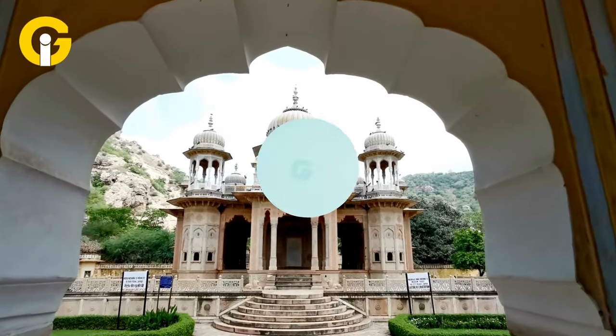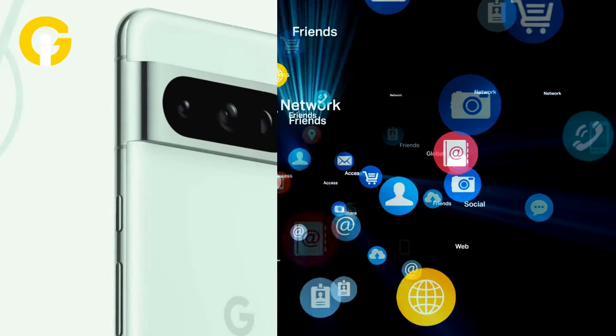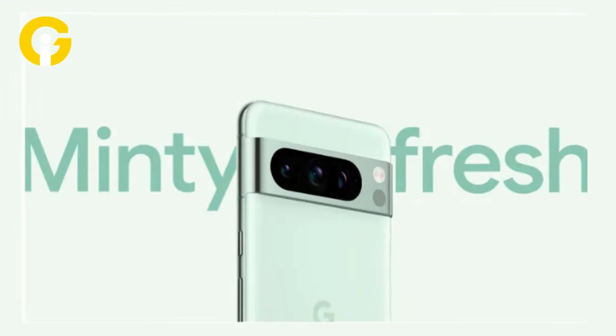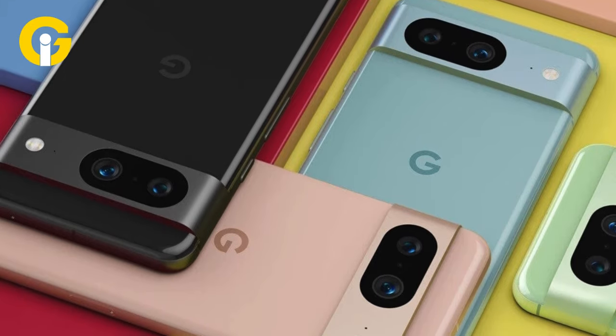In India, the mint color is exclusive to the vanilla Pixel 8 and can be purchased through Flipkart. The introduction of the mint color option was teased by Google through social media handles, with a binary code translating to 'fresh year, fresh drop.' It's noteworthy that the mint color isn't available for higher storage variants and is priced the same as other color variants.